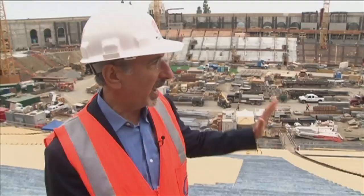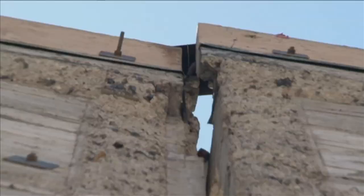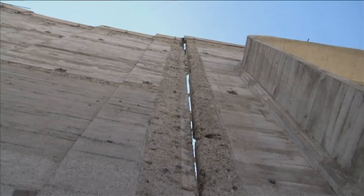The east side is literally carved into the hillside. So essentially, we have absolutely no seismic concerns, no structural concerns about this entire East Bowl. It was always the West Bowl. The stadium has already sustained damage over the years from the ground moving underneath it.